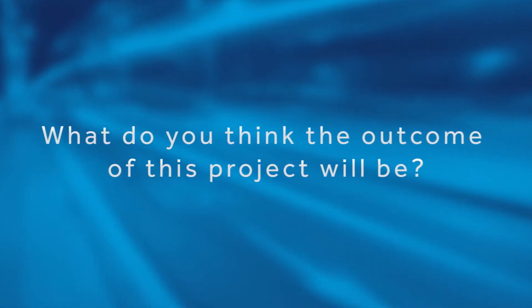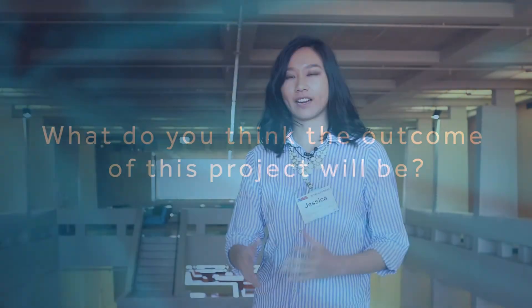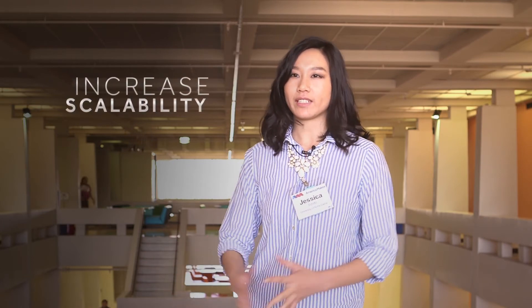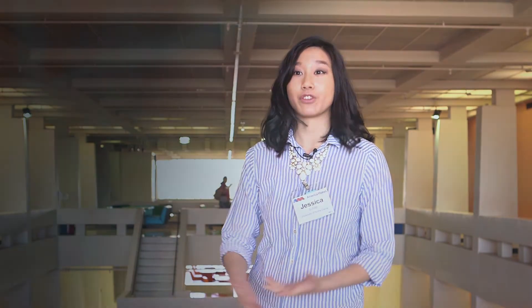We educate that student workforce to hopefully move on into the industry. After seeing the statistical response curves showing part properties with powder reuse, the hope is that we can implement it into actual research and increase the scale at which additive manufacturing is currently used in the orthopedic world.